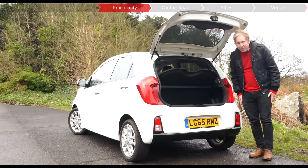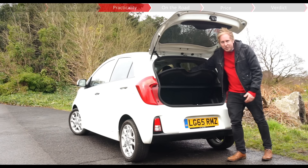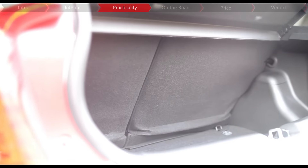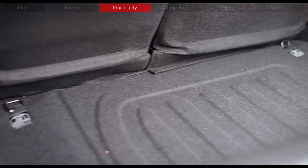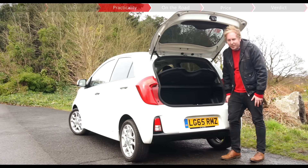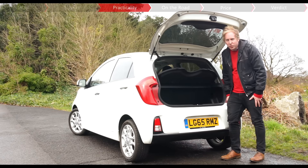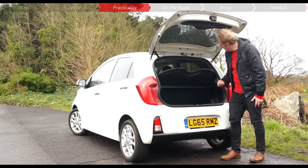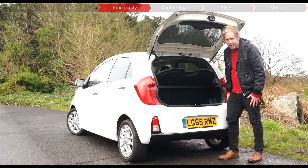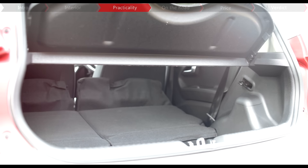Step around to the back of the Picanto and you can see why, because it's certainly not a very long car, and these rear seats reach almost the back of the car. The boot is quite deep, though, so you can stack a few bags on top of each other, but with just 200 litres, it is some way down on the Citigo and Solerio, which both have around 250 litres of space. But if there's just two of you in the Picanto, which is quite likely, then you can fold these rear seats down, and they do go quite flat.